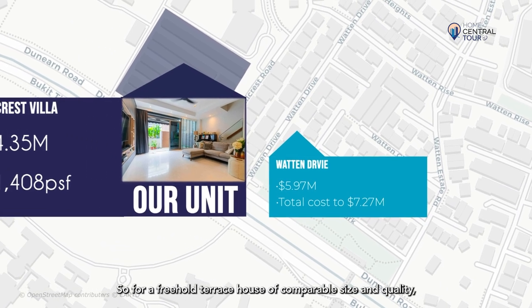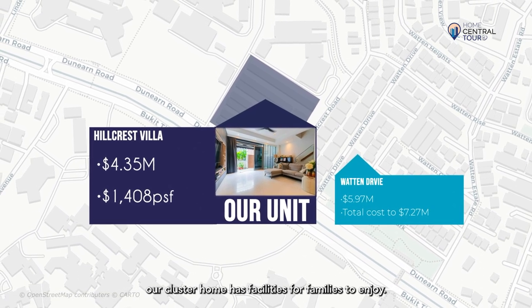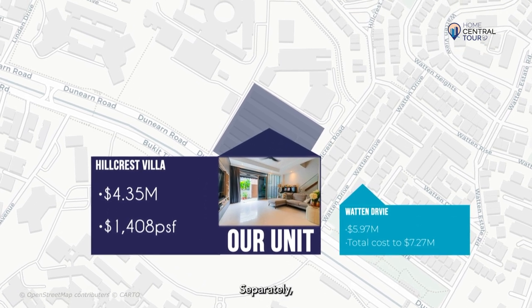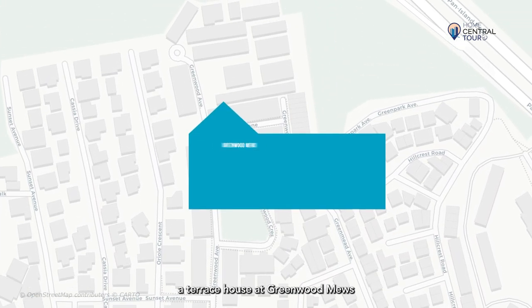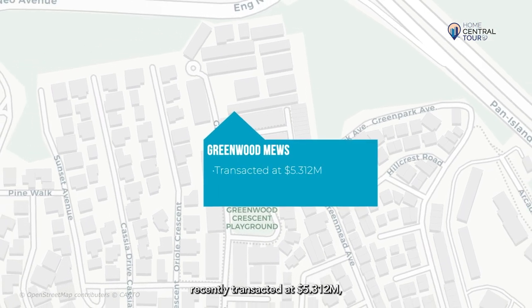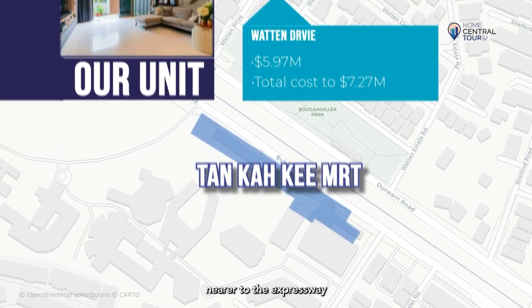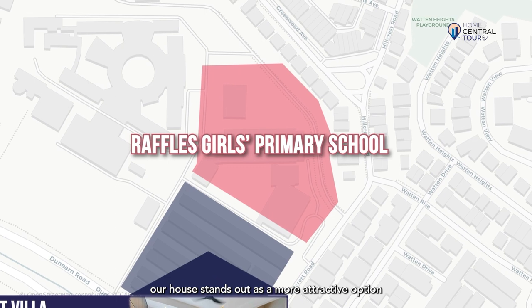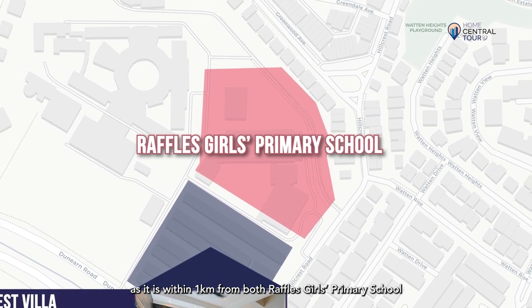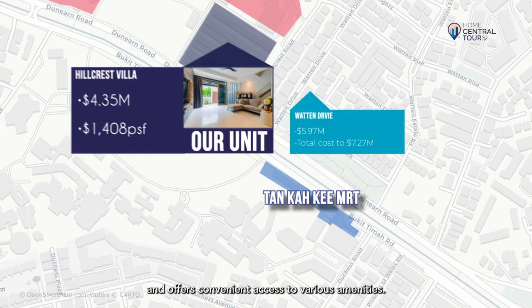So for a freehold terrace house of comparable size and quality, there is a much bigger gap and premium to pay. Furthermore, our cluster home has facilities for families to enjoy. Comparing to cluster housing in the vicinity with a similar 103-year leasehold, a terrace house at Greenwood Mills recently transacted at $5.312 million, or $1,602 PSF. However, it has a less ideal location — much further from the MRT station, nearer to the expressway, and within 1km to only one primary school. In contrast, our house is within 1km from both Raffles Primary School and Nanyang Primary School, close to Tan Kaki MRT station, and offers convenient access to various amenities.